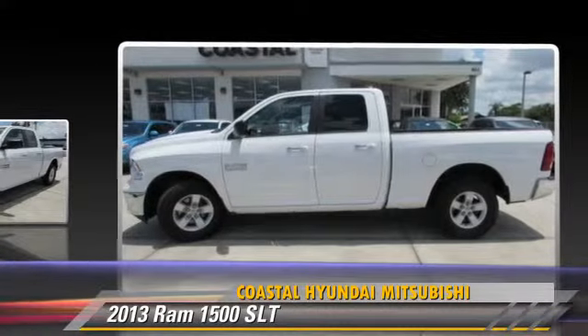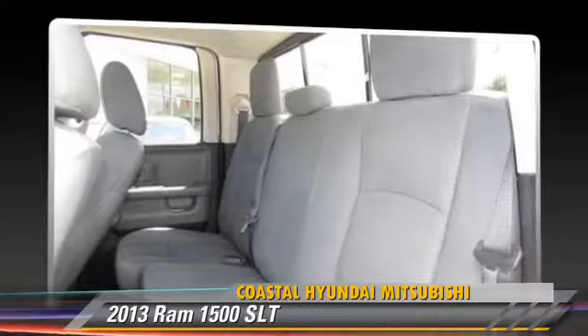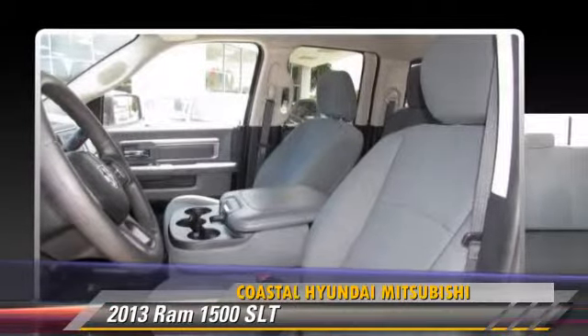This vehicle features a CD player, powered door locks, and sliding rear window. Safety features include side airbags, traction control, and ABS.